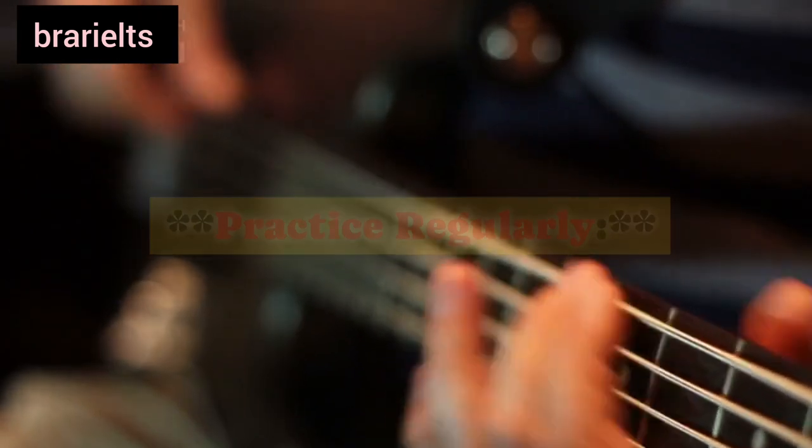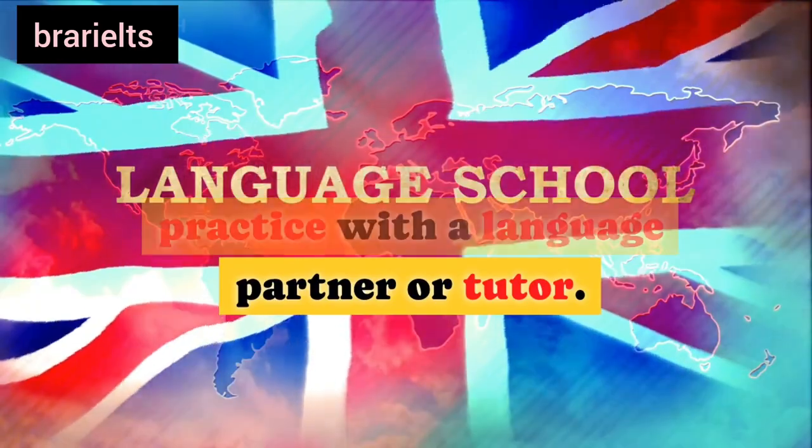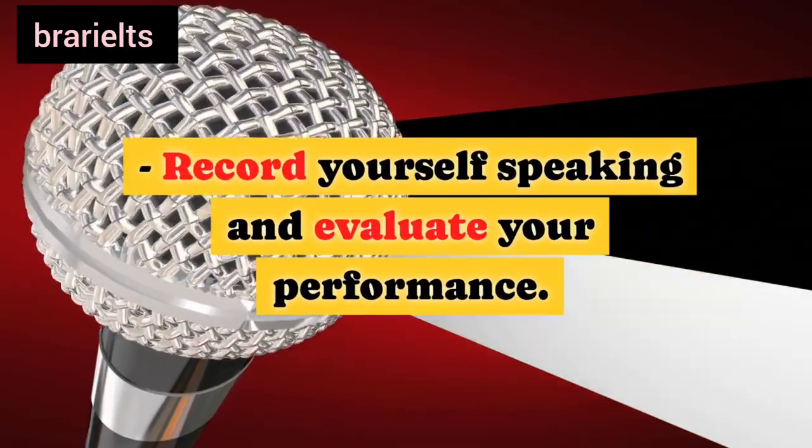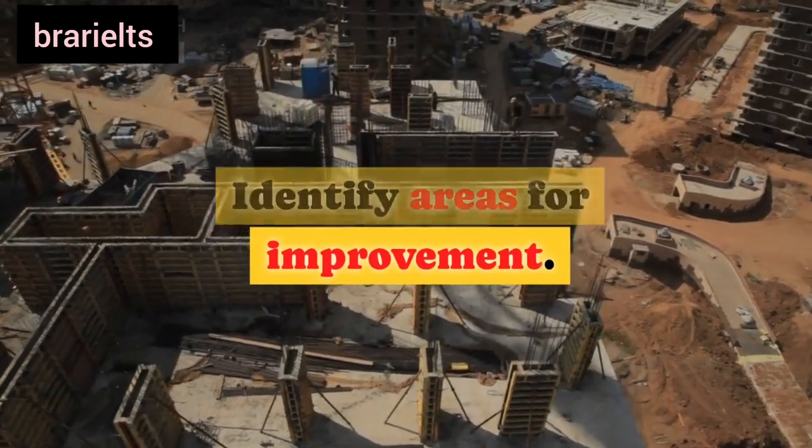Eighth, practice regularly: engage in regular speaking practice with a language partner or tutor. Record yourself speaking and evaluate your performance. Identify areas for improvement.